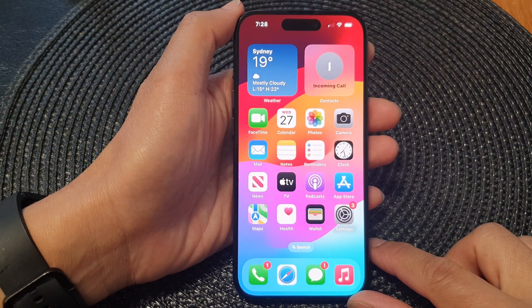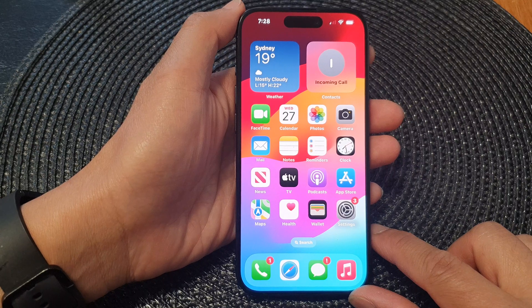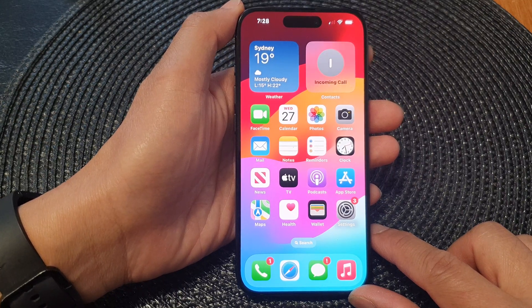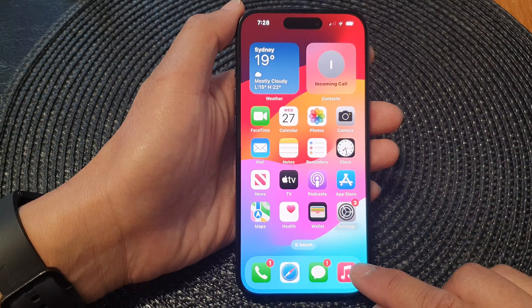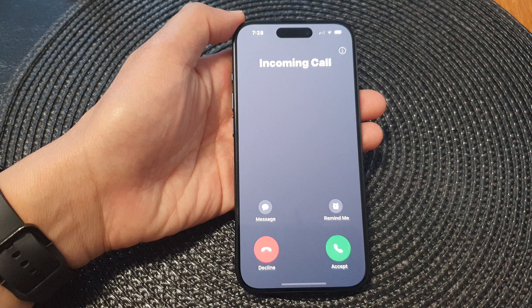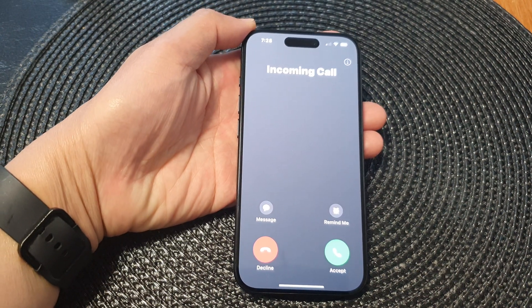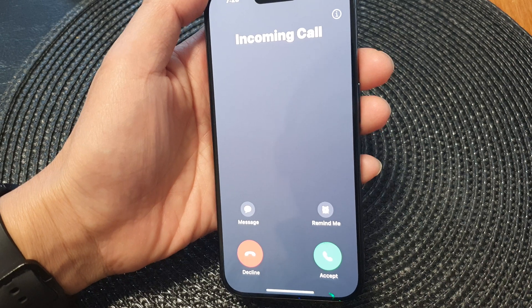Hey guys, in this video we're going to take a look at how you can fix ringer sound volume getting low on incoming calls on the iPhone 15 series. When I receive an incoming call, initially the volume is very loud, but as soon as I pick the phone up or look at it, the volume reduces quite a bit.